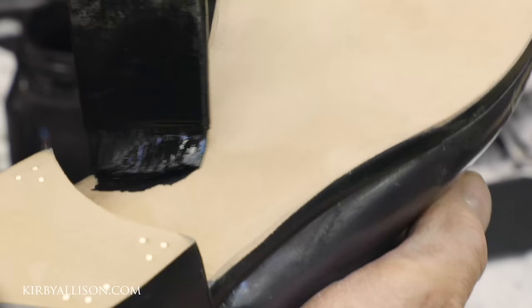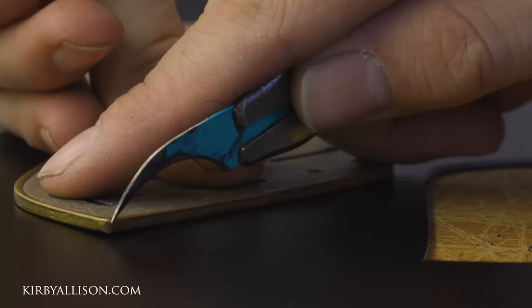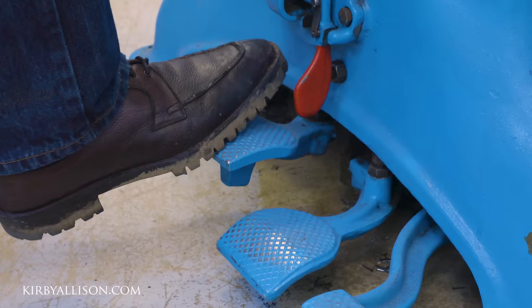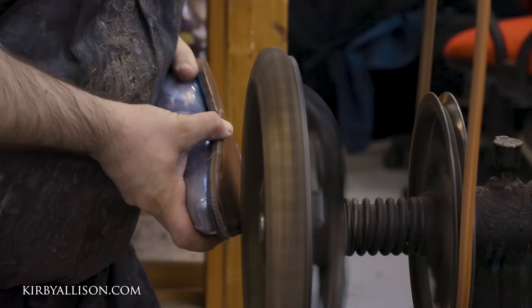Just when you think things couldn't get any better without going full bespoke, Gazziano & Girling releases this beauty. Gazziano's factory-made leather dress shoes are among the best to come out of Britain. The detail and craftsmanship that goes into these shoes is superb, but as hard as it might be to believe there is a customer that wants even more — more detail, more finesse, more perfection.